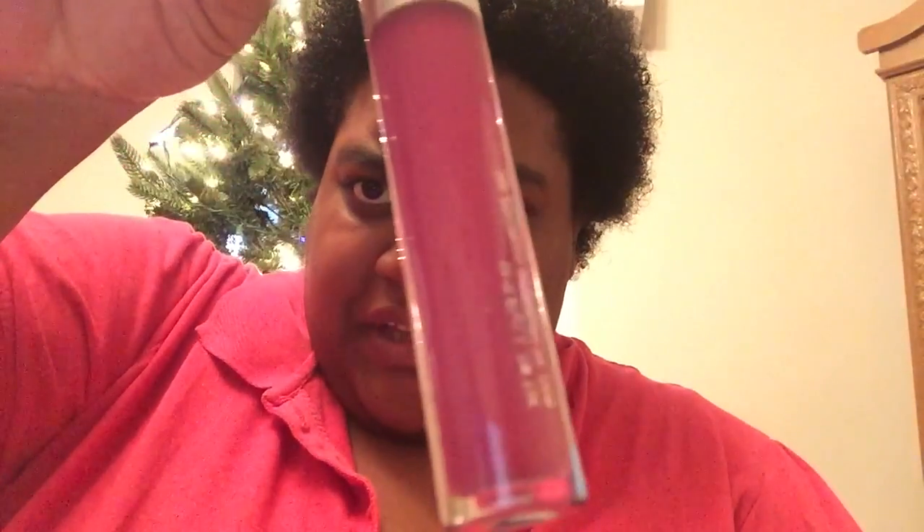Next up is Bad Habit. This one's like a red color — like a red-y pink, kind of a red-y pinky brown.